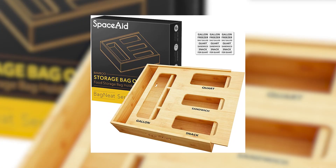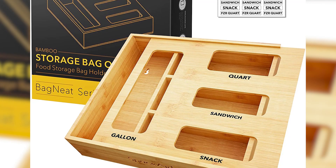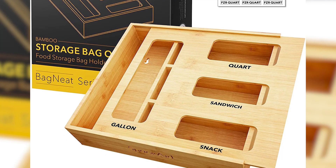Have you guys seen those really expensive bamboo organizers for your Ziploc bags? They're really pretty, they look really nice. I would love to have those, but I didn't want to spend the money.